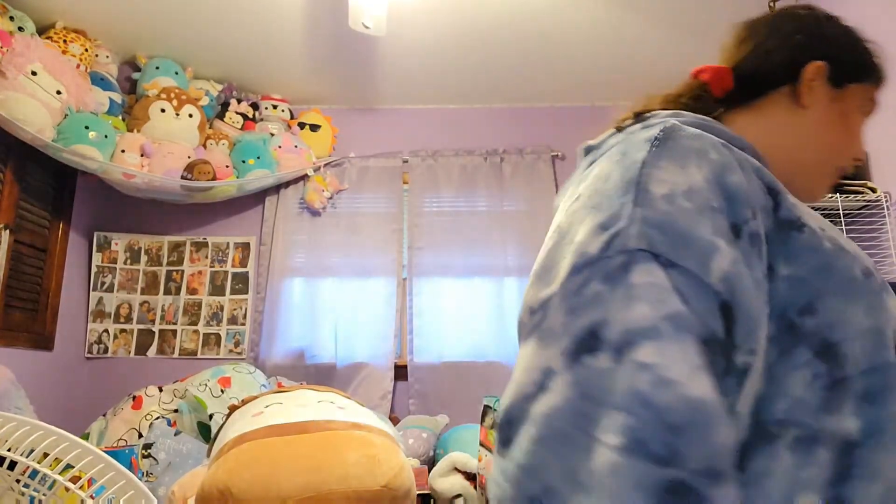Now here we got Harrison. I don't know if you guys know about Harrison — he's only at Target. He used to be sold in the big version but my mom found him in this smaller version, and I think it's really cute. Love him.